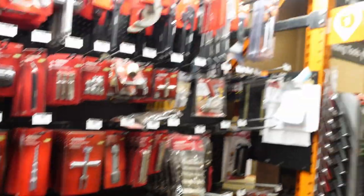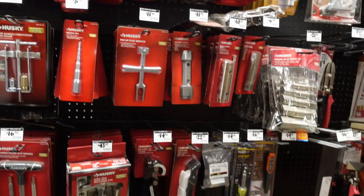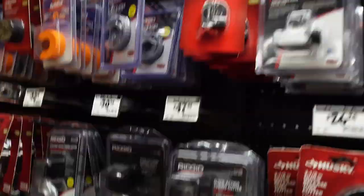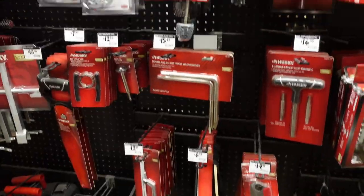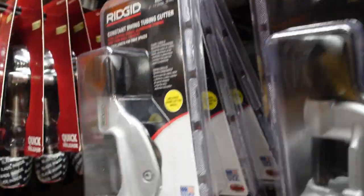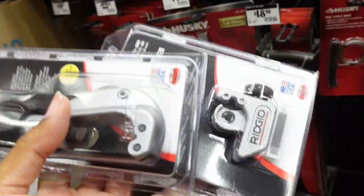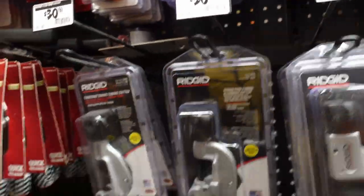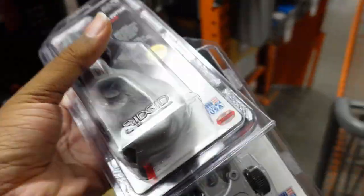We need some tube cutters. We're now in the plumbing section. As HVAC technicians, not only do we do electrical, we also do some plumbing. We need tubing cutters — PVC and also copper tubing cutters. Most of the time, you'll need large tubing cutters and small tubing cutters. We're going to go ahead and go with RIDGID — one small one and one bigger cutter. Large tubing cutter was $30 by RIDGID, and the small one was $15. We're thinking long term.